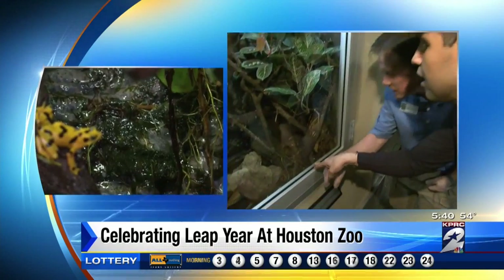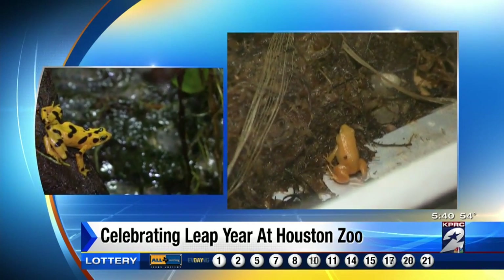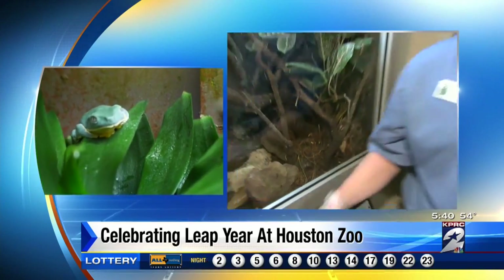Here we've got small mantellas — these are the smallest species of frogs that we have here. There are two species in here. You'll see the golden mantellas. These are basically the dart frogs of Africa.